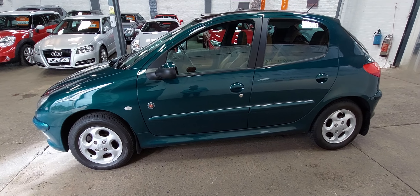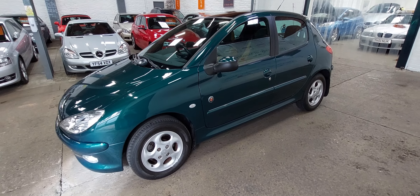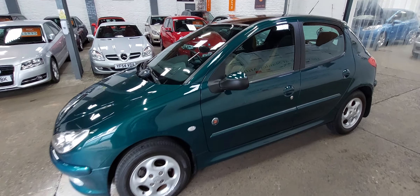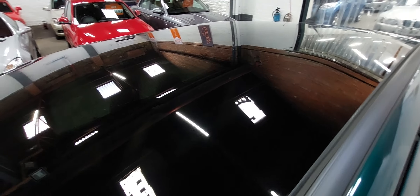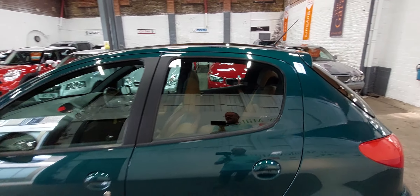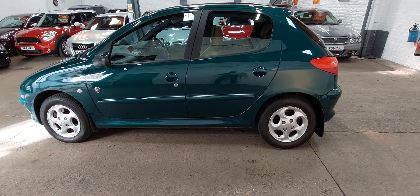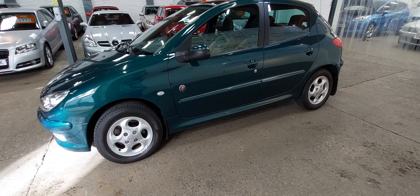We've just MOT'd it. We put a new suspension arm on it, which it needed for its test. I've driven it around quite a bit this week and to be quite honest the car drives absolutely lovely. It's also got the panoramic roof — it's not an opening roof, it's just a glass roof — but again, it just adds a little bit of difference to the car. They were very popular when they were new, and it makes somebody a great little runaround for someone with an interest in cars.